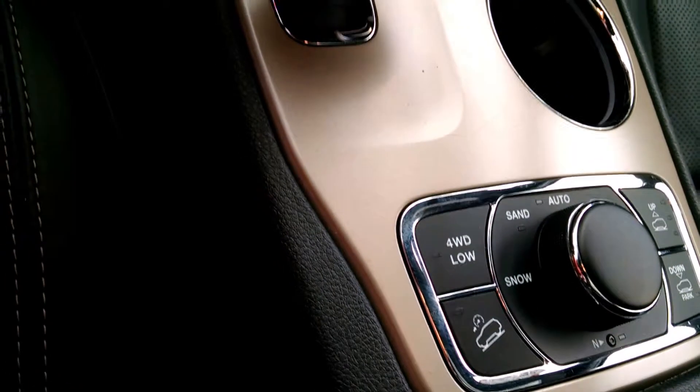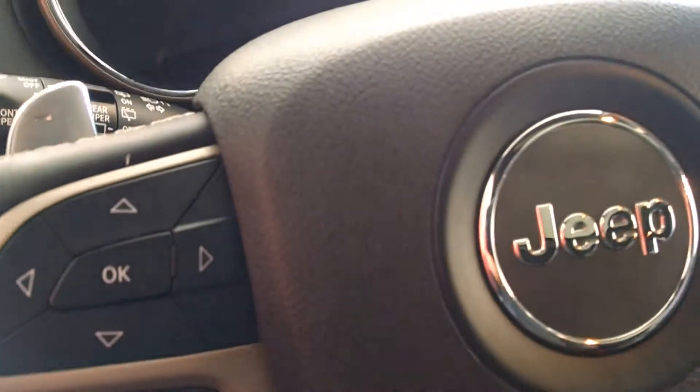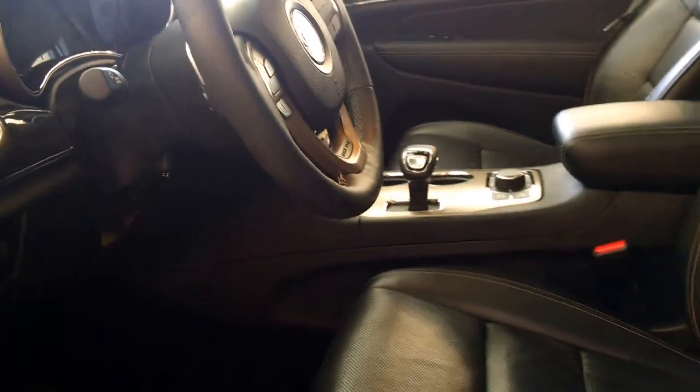Right there is your multi-terrain select and your ride height control, just making this the ultimate four-wheel drive off-road vehicle — it's a Jeep's Jeep. Look at all the buttons on the wheel to allow you to manipulate many of the controls that are in your center stack. And it even has a power steering wheel.